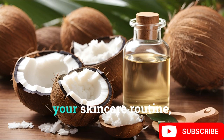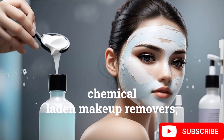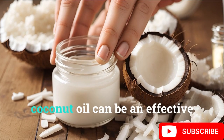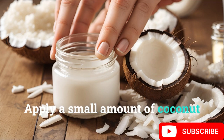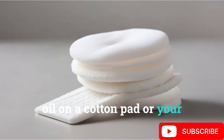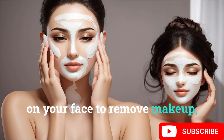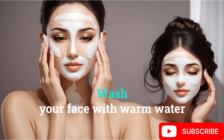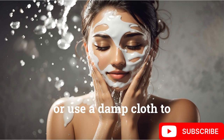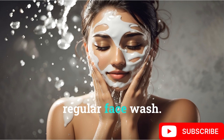Incorporate coconut oil into your skin care routine. For makeup removal, if you prefer not to use chemical-laden makeup removers, coconut oil can be an effective and natural alternative. Apply a small amount of coconut oil on a cotton pad or your fingertips and gently massage it on your face to remove makeup, including mascara and waterproof products. Wash your face with warm water or use a damp cloth to wipe off the oil. Follow up with your regular face wash.